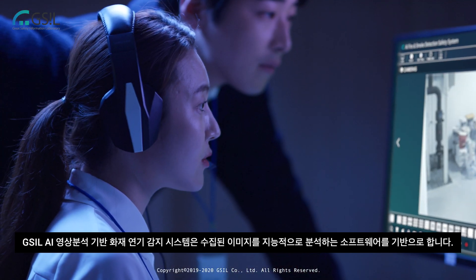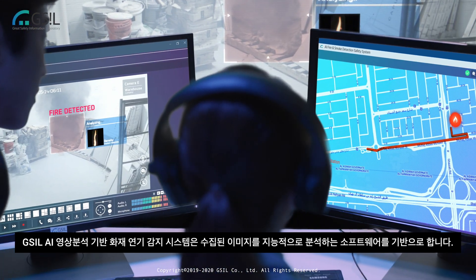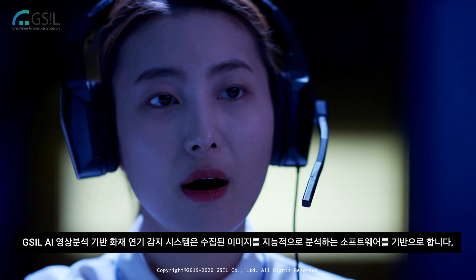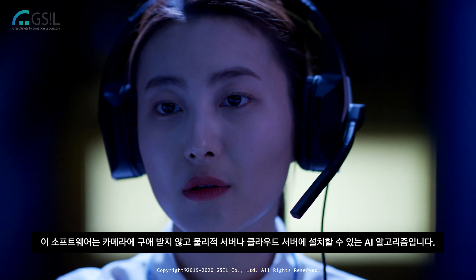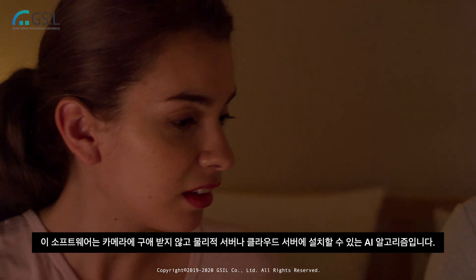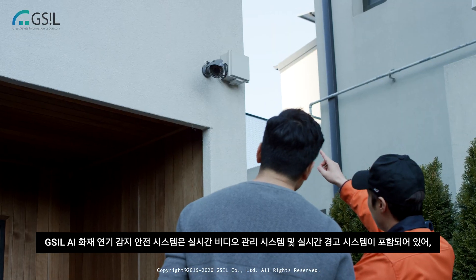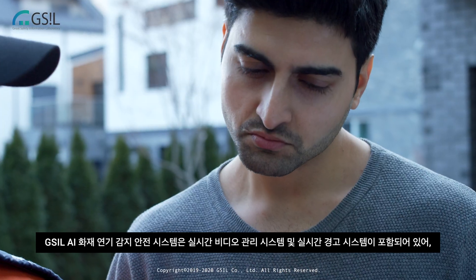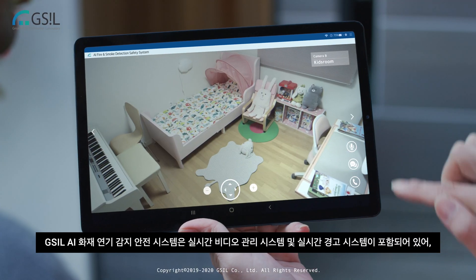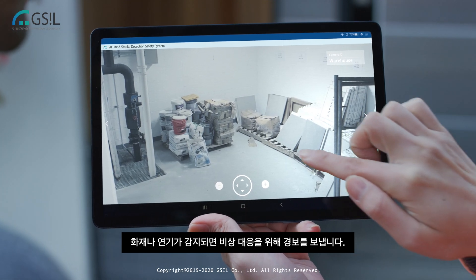GSIL AI image analysis based fire and smoke detection safety system is based on software that intelligently analyzes collected images. This software is a camera agnostic AI algorithm which can be installed at a physical server or cloud server. The system includes a real-time video management system and real-time alert system, and sends alarms for emergency response when fire and smoke is detected.